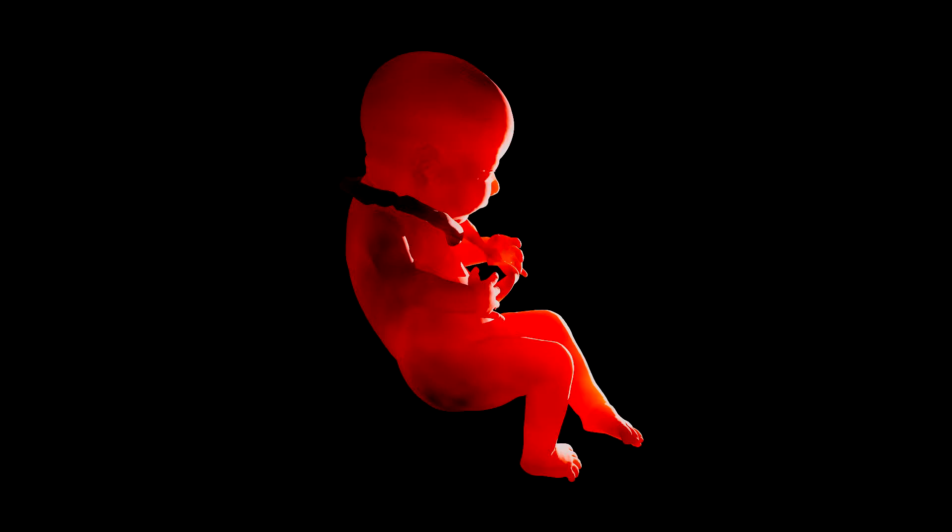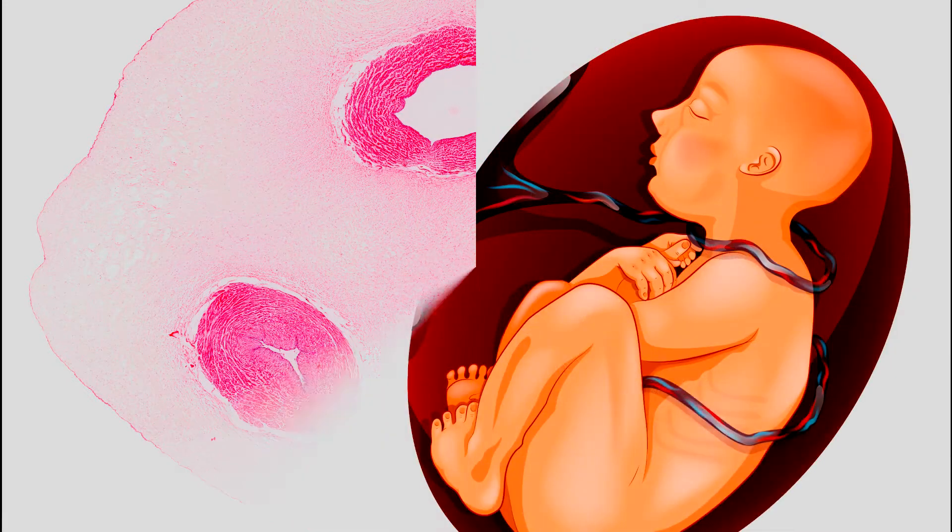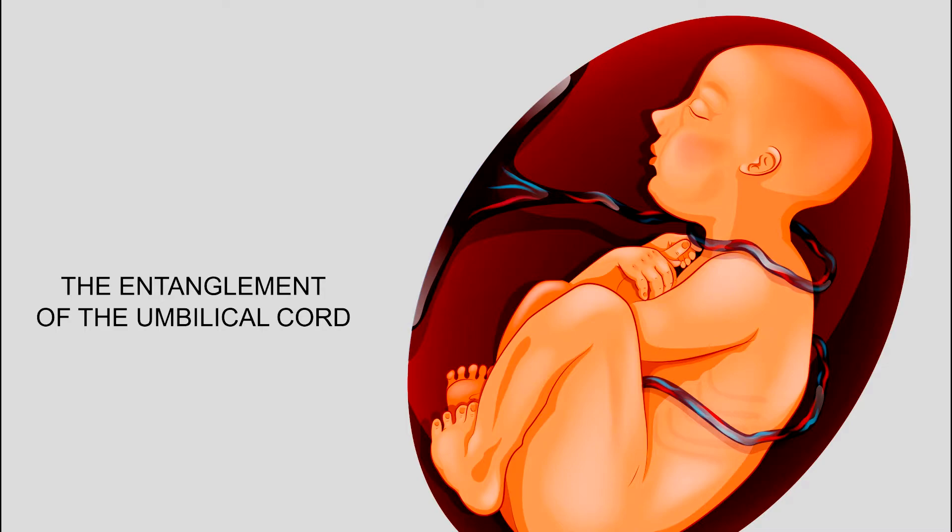The medical condition for when the umbilical cord is around the baby's neck is called nuchal cord. The umbilical cord grows out of the placenta, which is a temporary housing for the baby. One of the main causes of nuchal cord is the baby's random movements during pregnancy. Nuchal cord can be common: 12% of pregnancies at 24 to 26 weeks will have a nuchal cord, and at full term, 37% of pregnancies will have a nuchal cord condition.